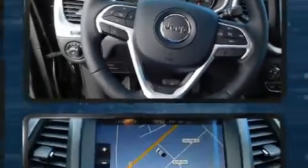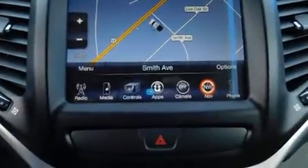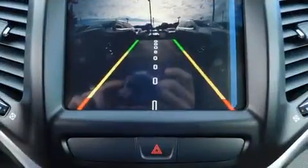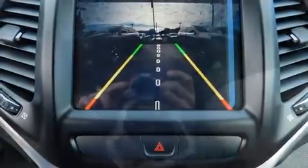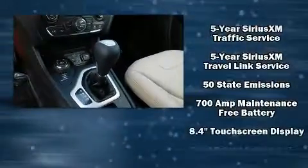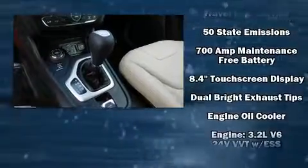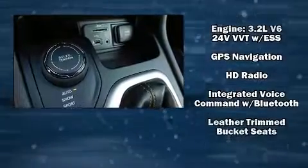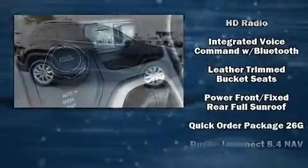For drivers who enjoy the natural environment, a power moonroof allows an infusion of fresh air. Jeep also prioritized safety and security with features such as traction control, brake assist, anti-whiplash front head restraints, a security system, an emergency communication system, and four-wheel disc brakes with ABS.